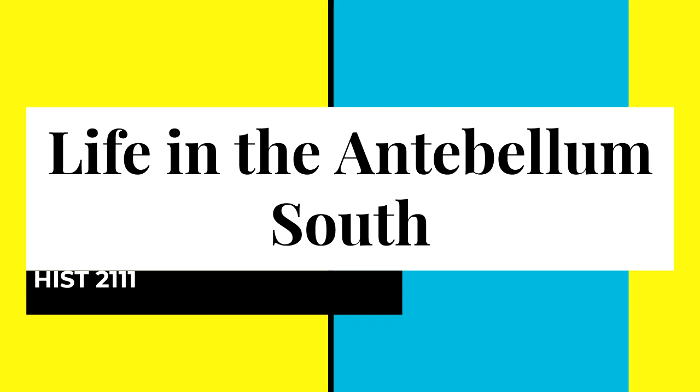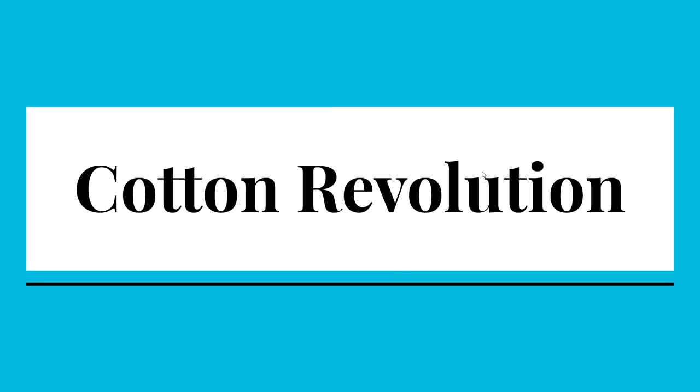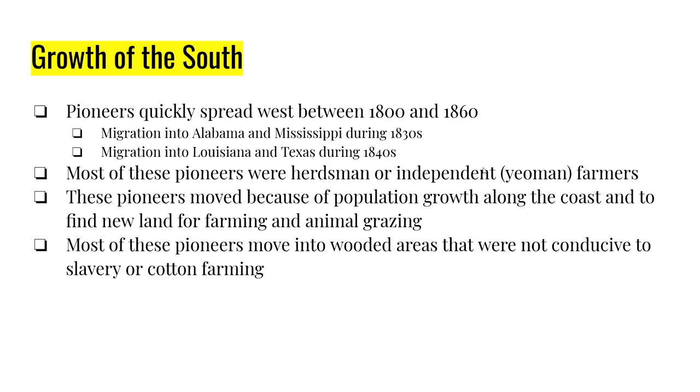We've got another video; this one is on the antebellum south. We're going to start with what is typically called the cotton revolution. We're going to talk about how the south grows and compare that to the north. For the south, you have pioneers that are going to expand starting around 1800 up until the Civil War. We get migration into Alabama, Mississippi — typically in the 1830s — and then into parts of Louisiana and Texas during the 1840s.